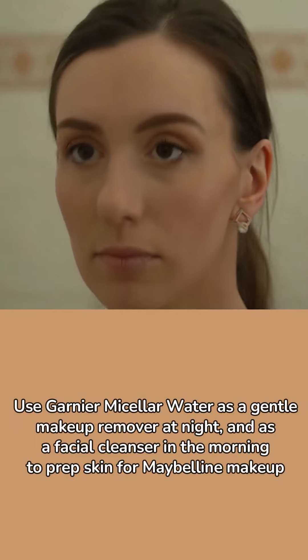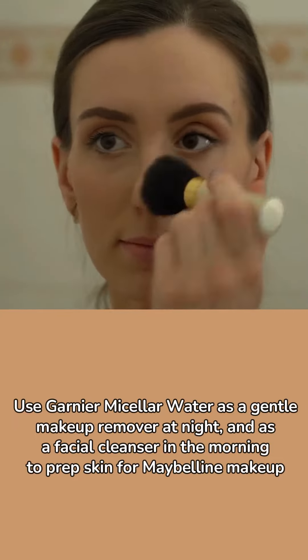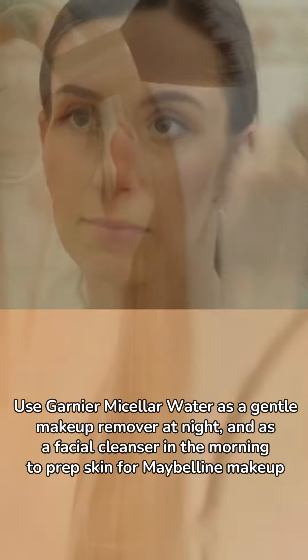Use Garnier micellar water as a gentle makeup remover at night and as a facial cleanser in the morning to prep skin for Maybelline makeup.